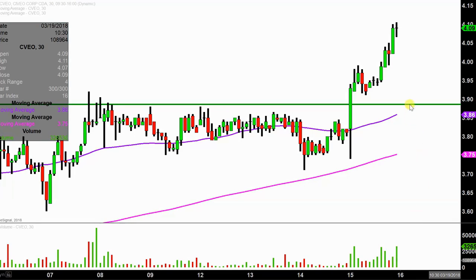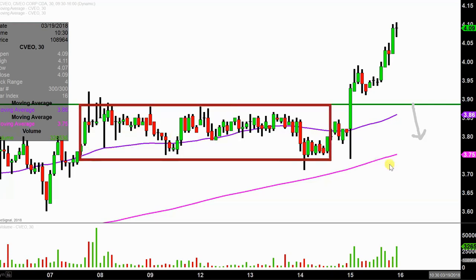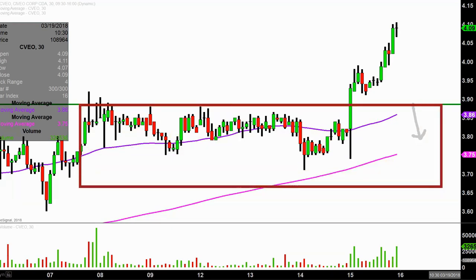Exactly. So with that in mind, think about $3.90. Any sort of closes below there, or worse yet, if the price separates to the downside — what would that be doing to the price? That would literally be putting the price right back inside of this big old range that it just broke out from. That is not a sign of true strength.